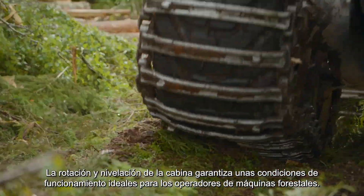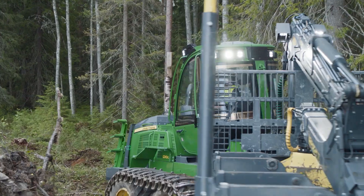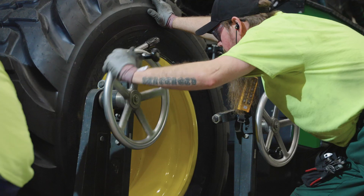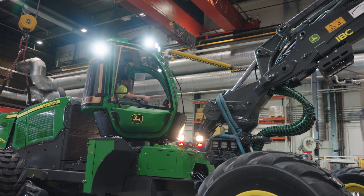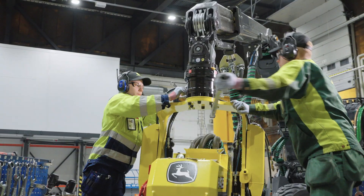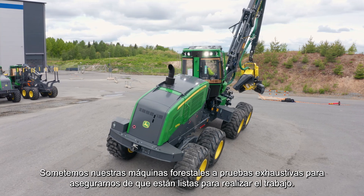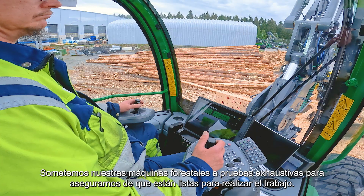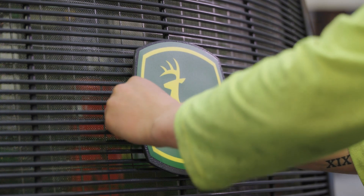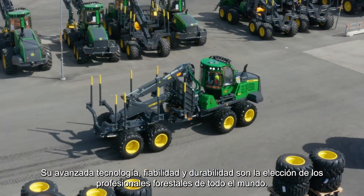The rotating and leveling cabin ensures ideal working conditions for forest machine operators. We put our forest machines through thorough testing to ensure that they are ready for work. Advanced technology, reliability and durability are the choice of forestry professionals around the world.